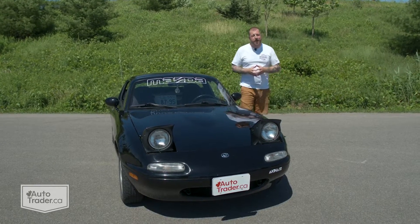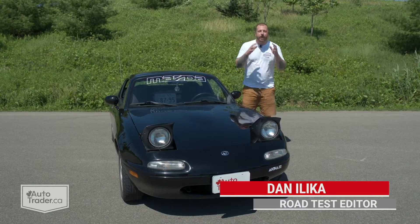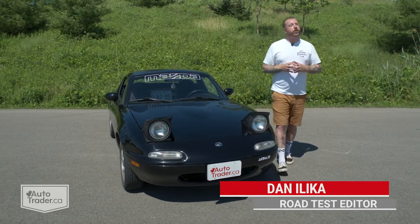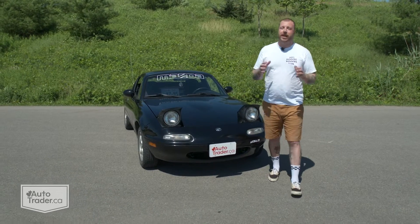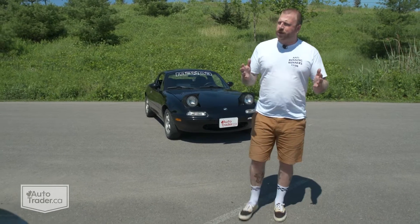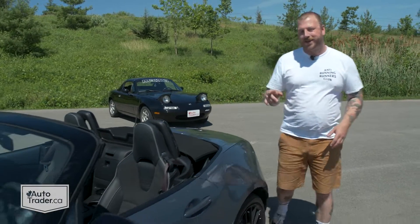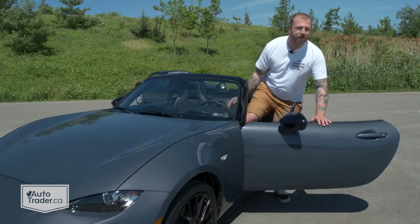Believe it or not, this isn't the 2021 Mazda MX-5. It's my 95 Miata, and it is the perfect example of what a simple sports car should be. It's light, balanced, and beautiful to drive even after all these years. This thing just oozes character, and it puts a massive smile on my face every time I'm behind the wheel. Anyone who says they don't make them like they used to — they do. This fourth-gen MX-5 does a pretty damn fine impersonation of its predecessor.